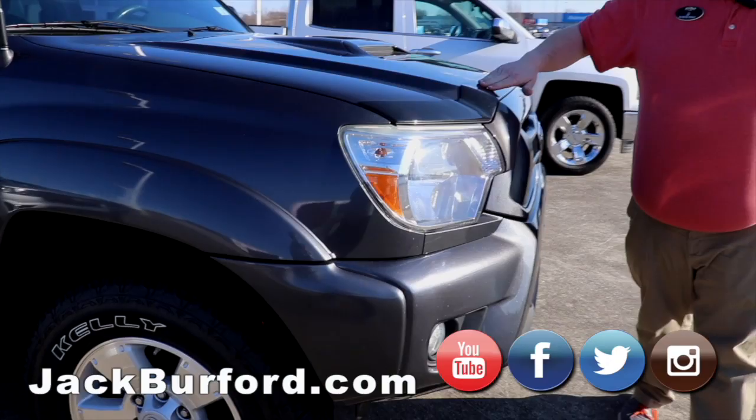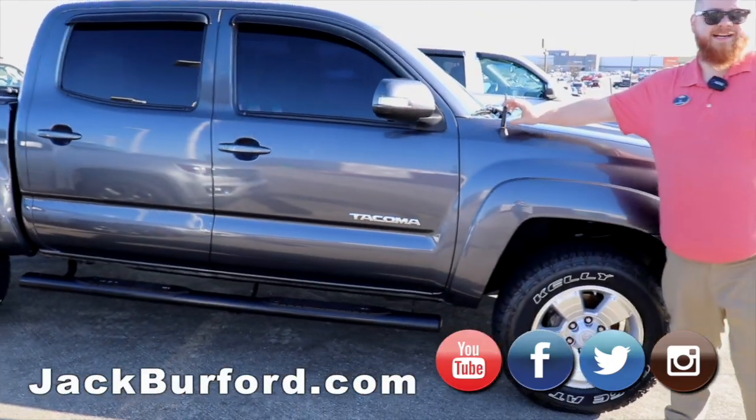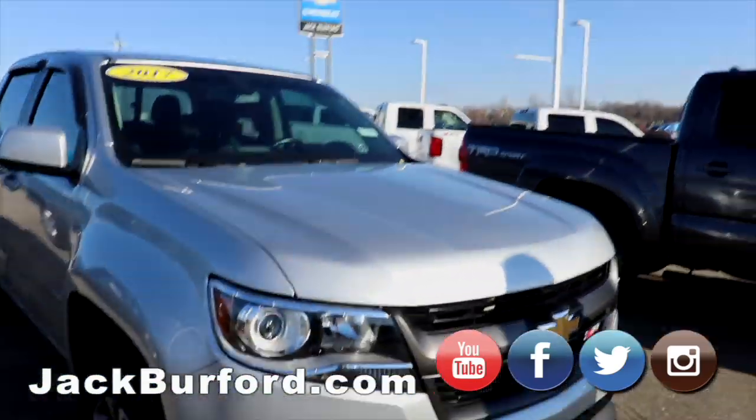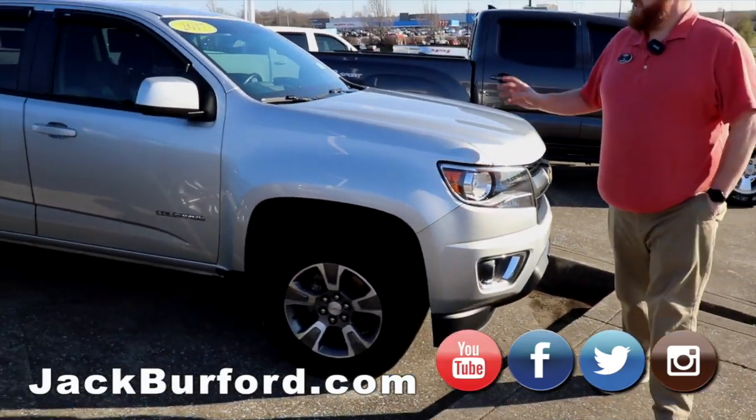It's got the low-profile bug guard on it to help keep the hood from getting beat up. It's got the bullet antenna on it — really cool. Got our 2017 Z71 Colorado, new body style, great-looking truck with leather-trimmed interior. That one won't last long.